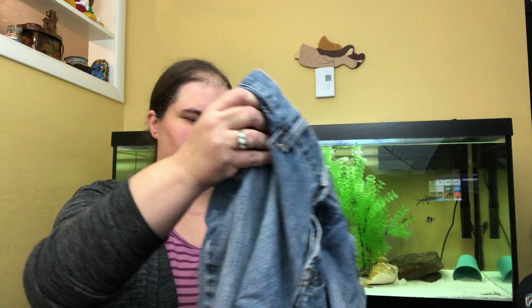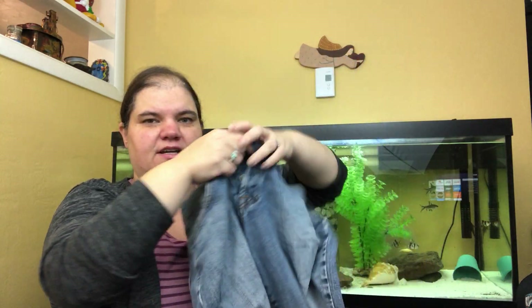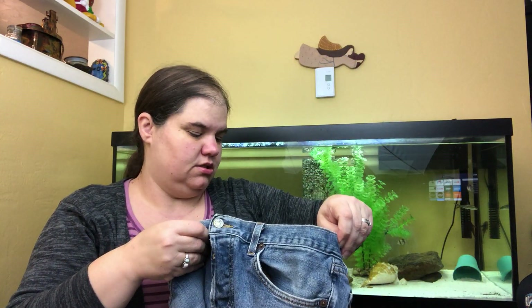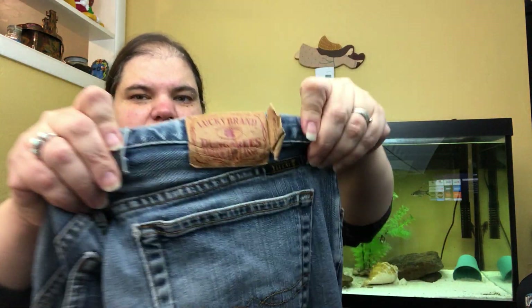Another brand I always think I shouldn't pick up and then I do — Lucky Brand. These are some Lucky Brand button-fly dungarees, size 33, men's. I actually find that the men's Lucky jeans tend to do pretty well for me. The Hendrix jean long link tag is usually almost always ripped off, so it's kind of fun that it's still there.